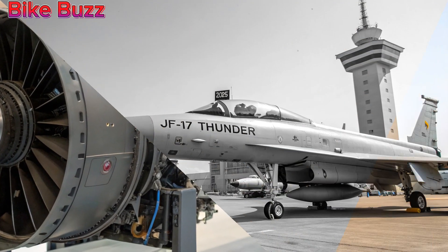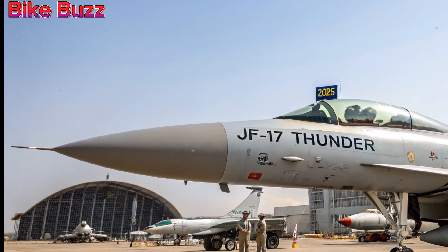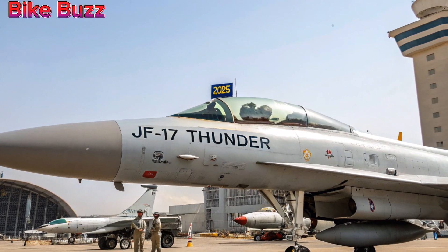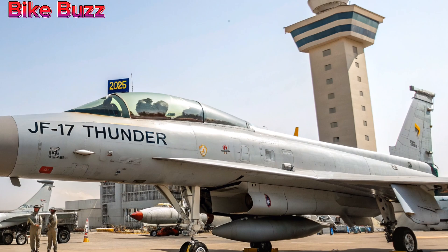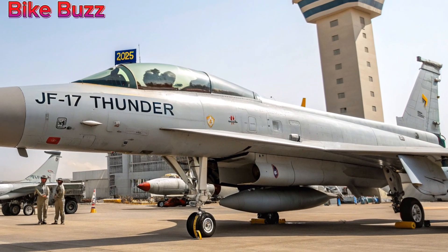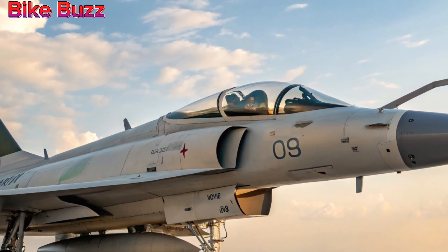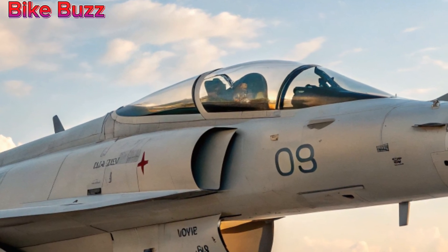Expanded weapons arsenal. The new variant comes with an expanded weapons package, including modern beyond-visual-range missiles, BVR, precision-guided munitions, and new air-to-ground strike capabilities. This makes the JF-17 more versatile in both air superiority and ground attack roles, ensuring it remains a formidable threat in combat.